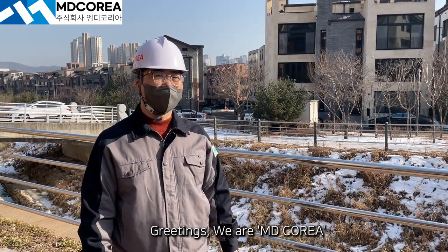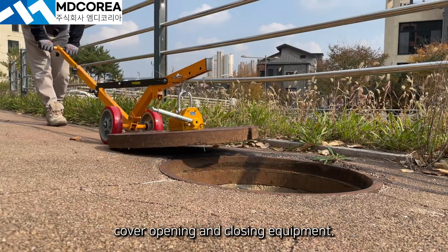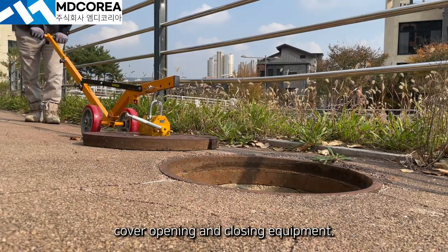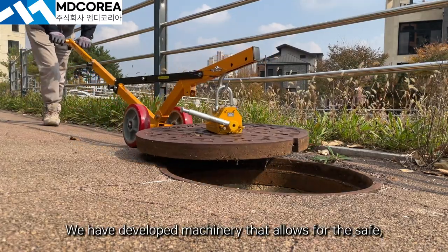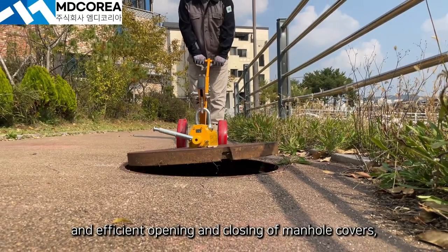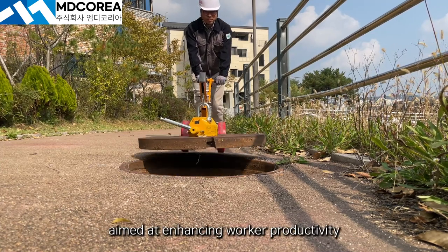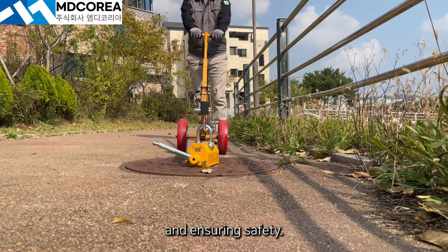Greetings! We are MD Korea, a specialized company in the field of manhole cover opening and closing equipment. We have developed machinery that allows for the safe, easy, and efficient opening and closing of manhole covers, aimed at enhancing worker productivity and ensuring safety.